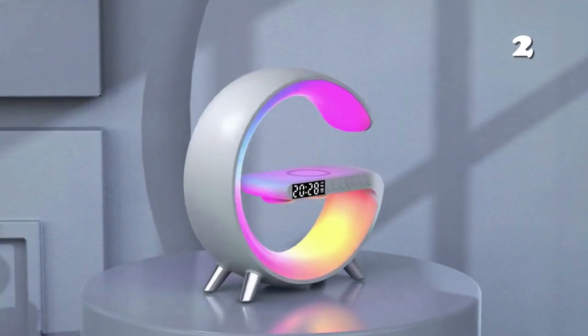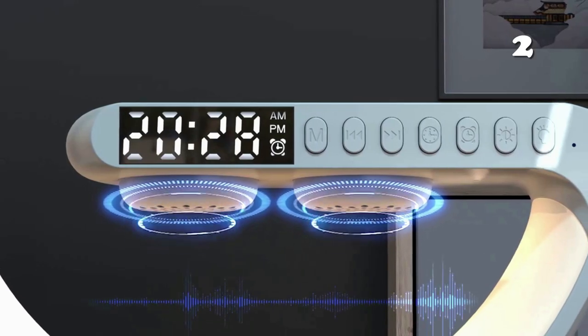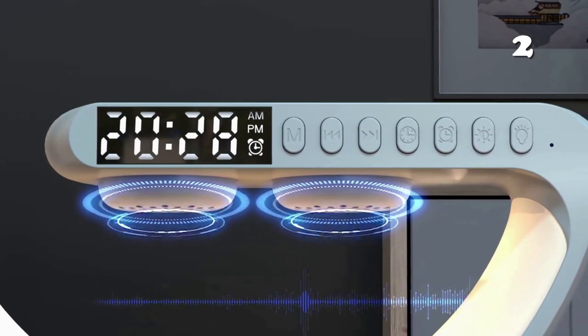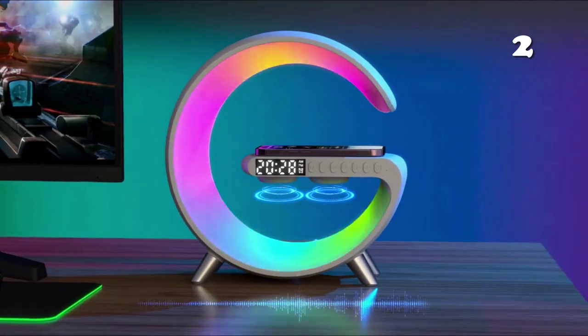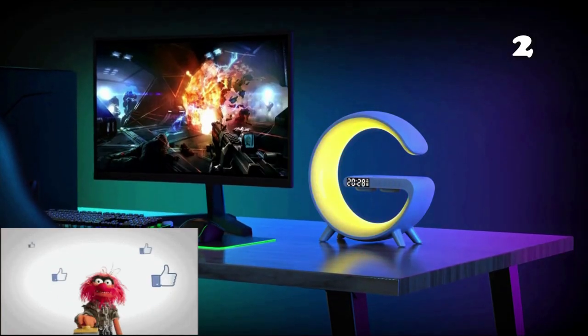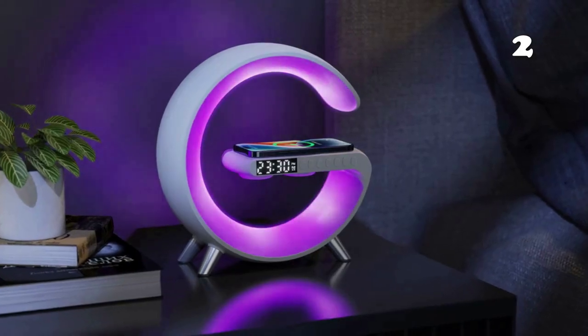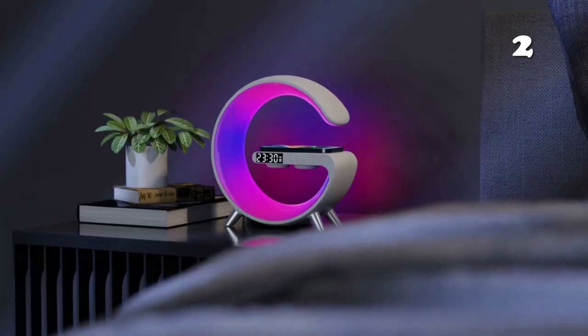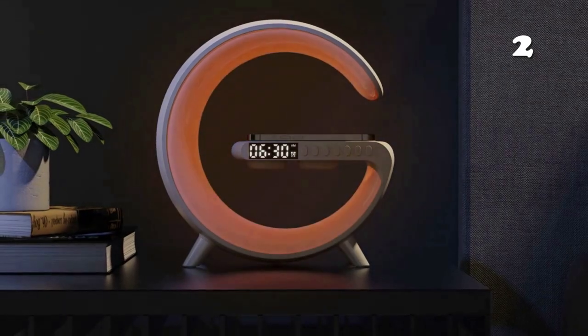Now, goodbye to those scary alarm tones which wake you up all of a sudden and then give you anxiety at the very start of your morning. This smart lamp, Sunrise Light, is here to gently wish you a good morning as it gradually wakes you up because of its lighting strips that imitate sunlight. You can connect it to your mobile as well and then play the perfect music that helps you sleep and wake up in a good mood.